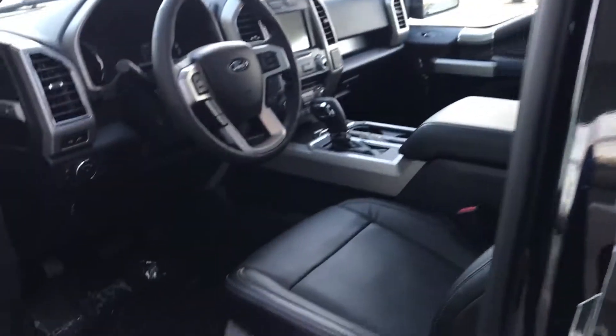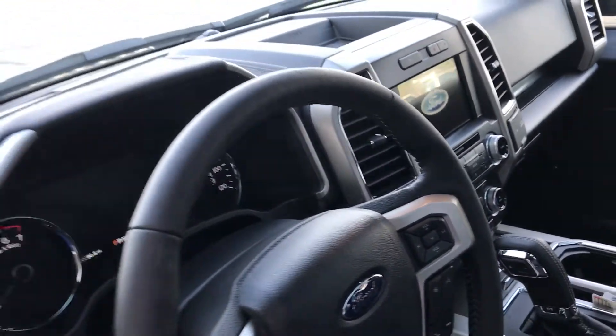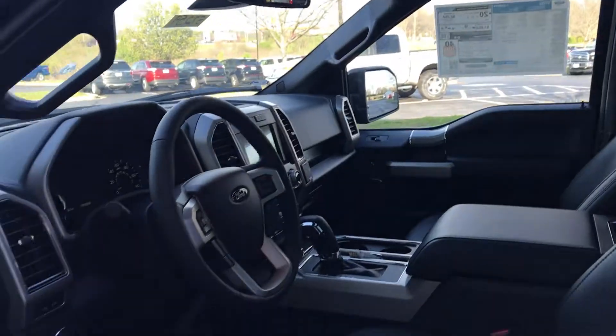Getting inside, of course you get the bucket seats, full navigation system. This also has the adaptive cruise control and the sunroof. Just completely loaded up — really gorgeous truck.